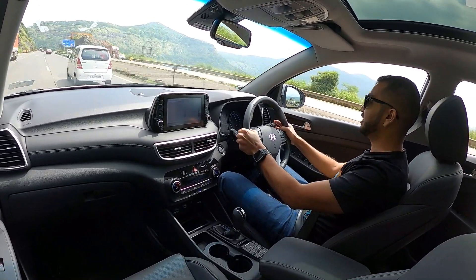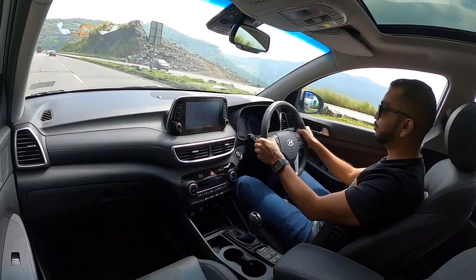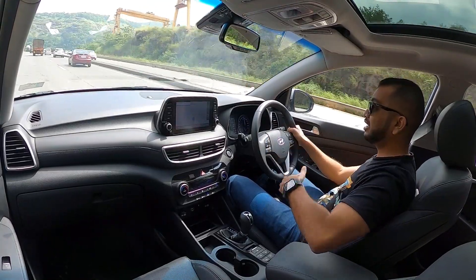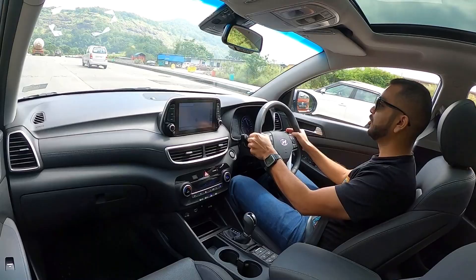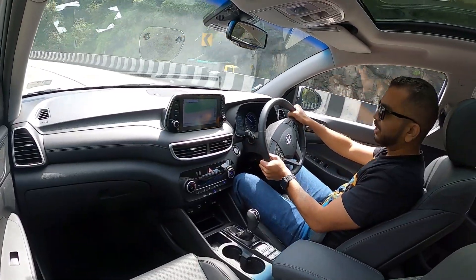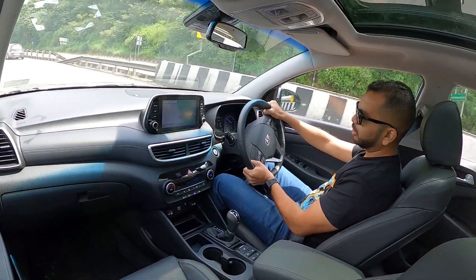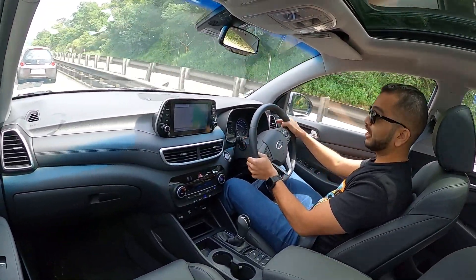It is so easy in manoeuvring, so fast in responding to your inputs, and even the throttle response compliments the nature of the car. Even in Eco mode, you will be a happy customer and a happy owner in this Hyundai Tucson SUV. When you want to make those sharp turns at close to 80 kmph, the Tucson does maintain its line very nicely.